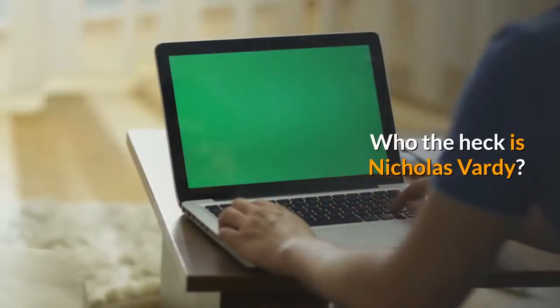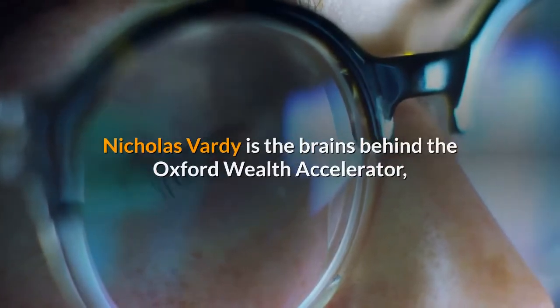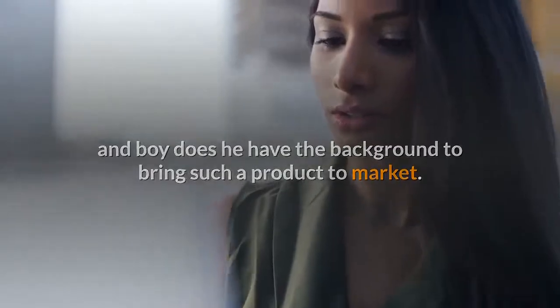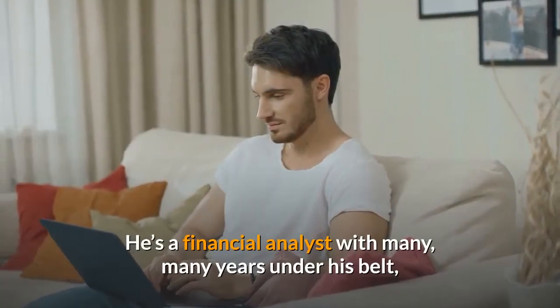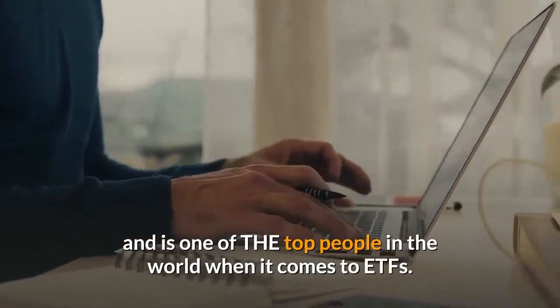Who the heck is Nicholas Vardy? Nicholas Vardy is the brains behind the Oxford Wealth Accelerator, and boy does he have the background to bring such a product to market. He's a financial analyst with many, many years under his belt, and is one of the top people in the world when it comes to ETFs.